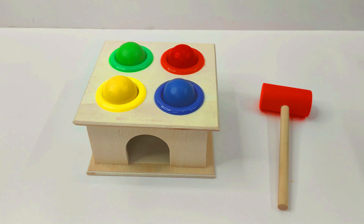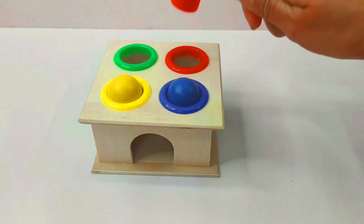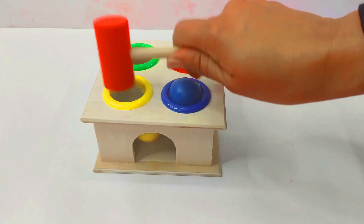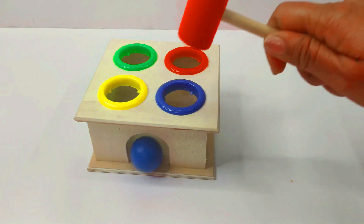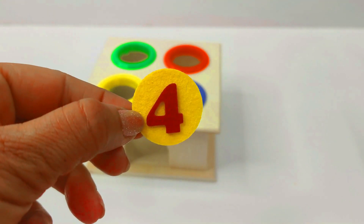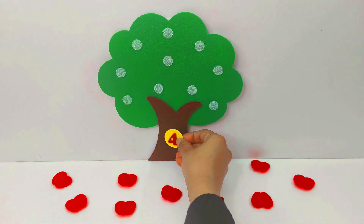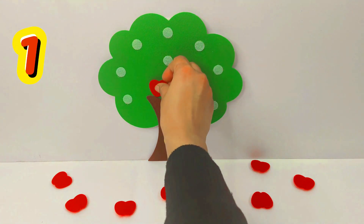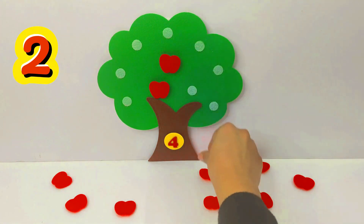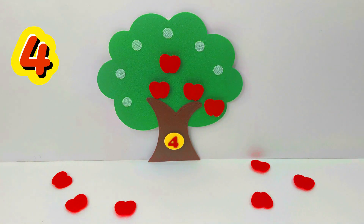4 colourful balls and a hammer. Let's have some fun with this toy. Red. Yellow. Blue. Look, we found our next number and it is the number 4. Number 4. Let's put it on the tree. 1, 2, 3, 4. 4 apples.